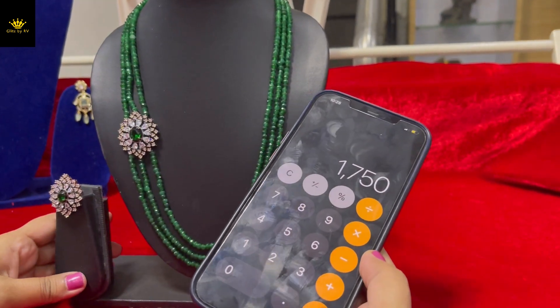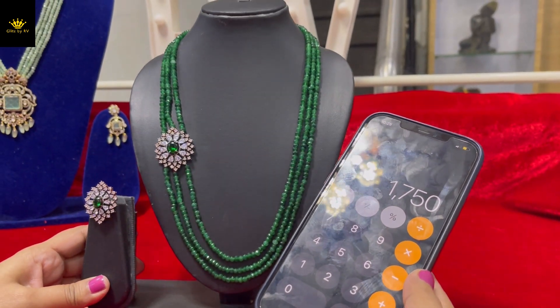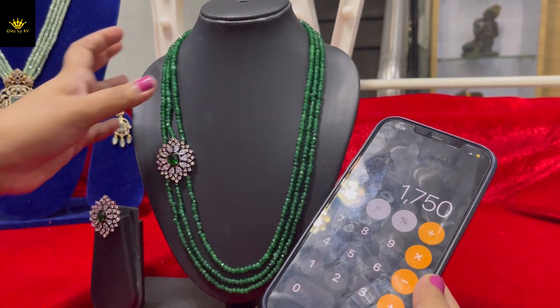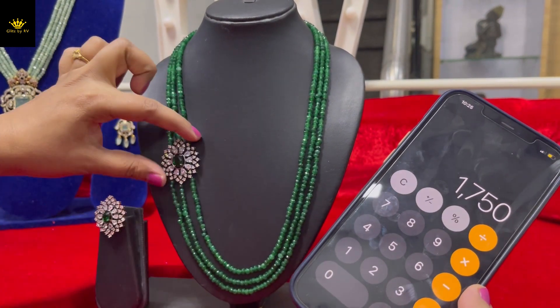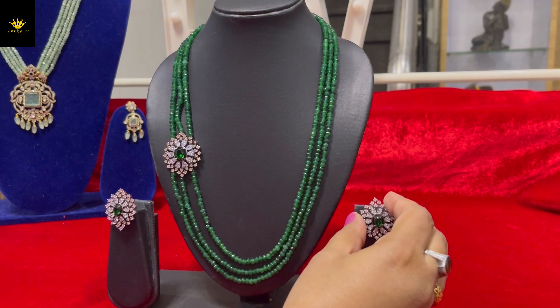Let me show you a screenshot — the price is $17.50 with free shipping. This is the mid-length chain with earrings.